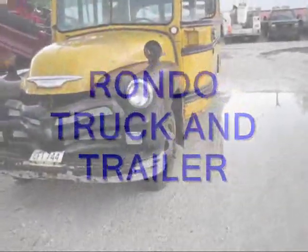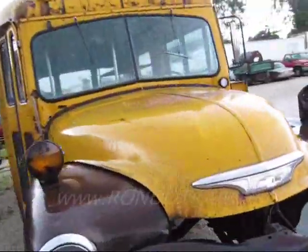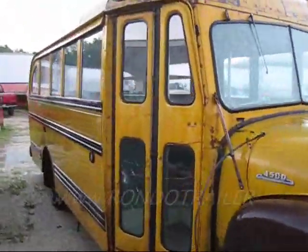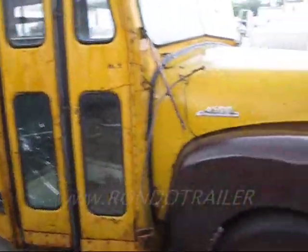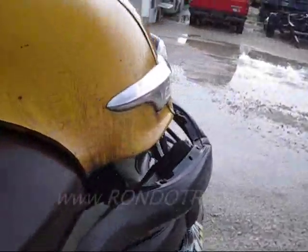We are looking at an awesome Chevrolet Magic School Bus. It's a 4500. It has no powertrain in it whatsoever — if you look in there, you can see that. No powertrain.